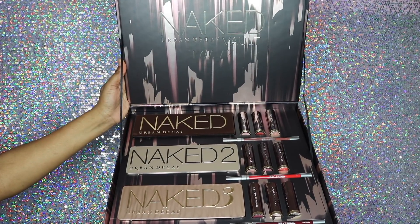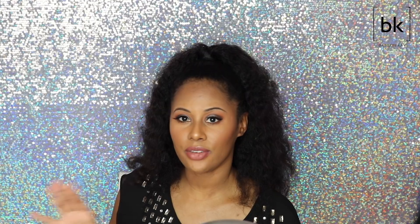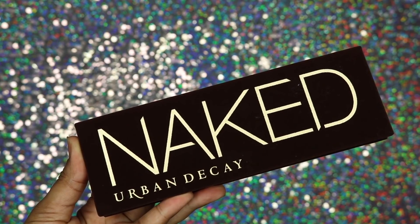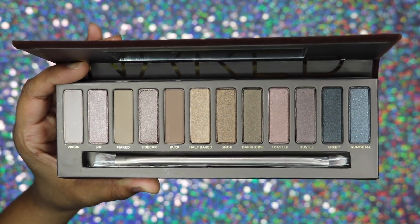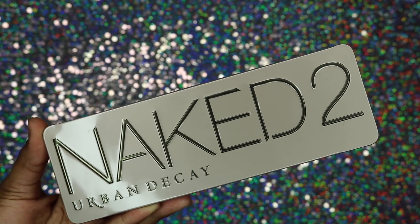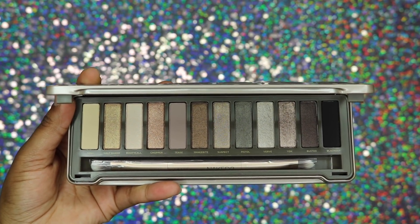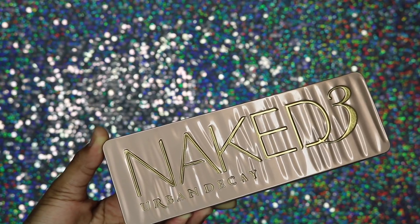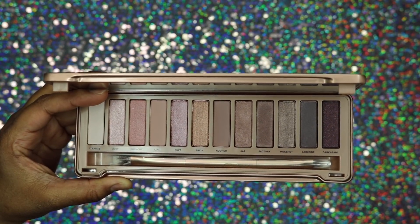When you open it up it's so pretty. I'm kind of happy with the palettes I received. I got the Naked palette — very pretty — and I did not know it came with brushes. All three palettes come with their own little brushes, which I think was really smart. Also the Naked Two palette and the Naked Three palette. Out of all these, as far as looks go, I really like the pink and rose colors in the Naked Three palette.